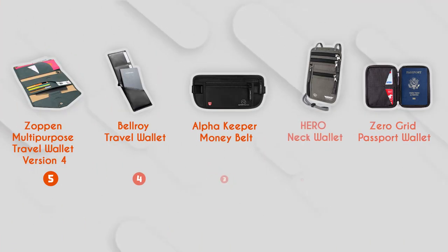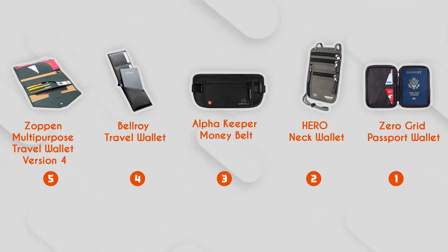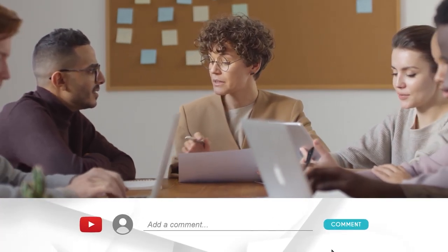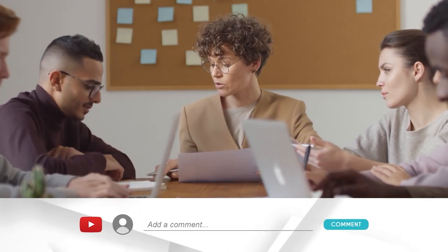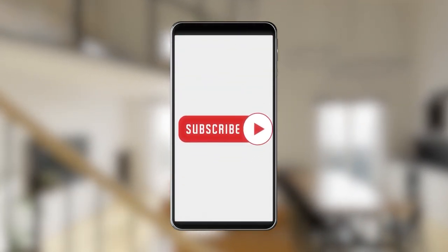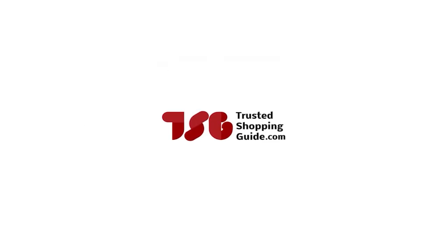And there you have it folks, our best travel passport holders, which got our team at TrustedShoppyGuy.com excited this year. If you have any contenders for the next travel passport holder roundup that you would like our team to test, drop them in the comment section below and we'll be sure to assess them for our next update. If you like this video and it helps you in any way, please do give it a like and hit the subscribe button so that you can stay connected and updated with all of our research into everything that makes our lifestyle great. We look forward to seeing you at TrustedShoppyGuy.com again soon.